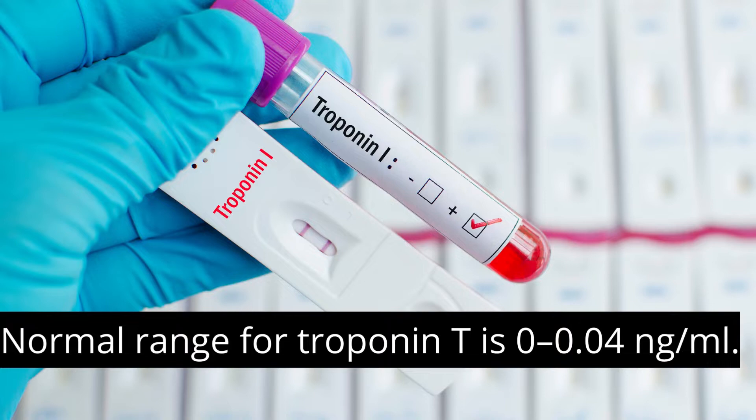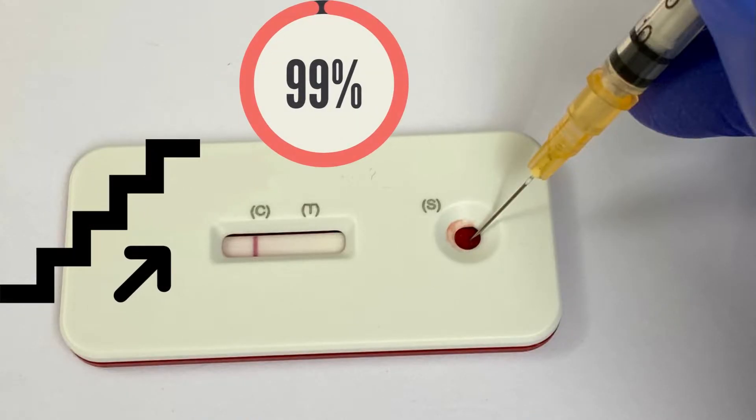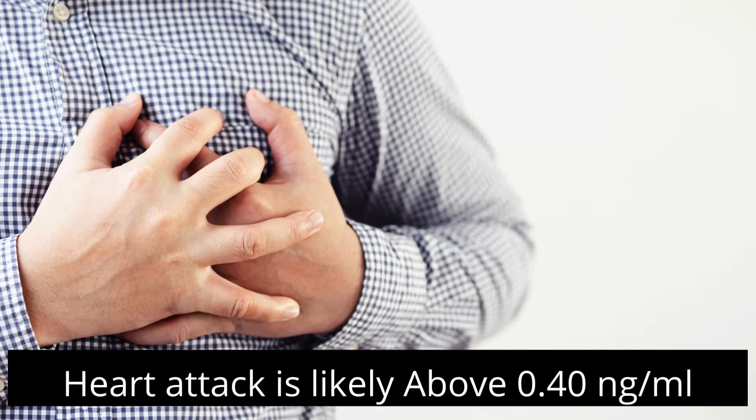The normal range for troponin T is 0 to 0.04 nanograms per milliliter. To be considered high, troponin levels must be higher than 99% of what they should be for a healthy adult. Most likely, a heart attack is indicated when troponin T is above 0.40 nanograms per milliliter.